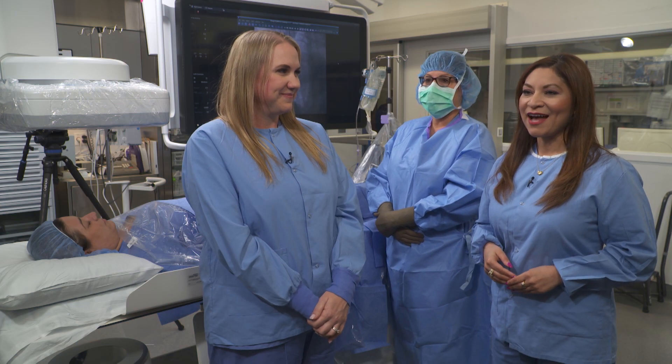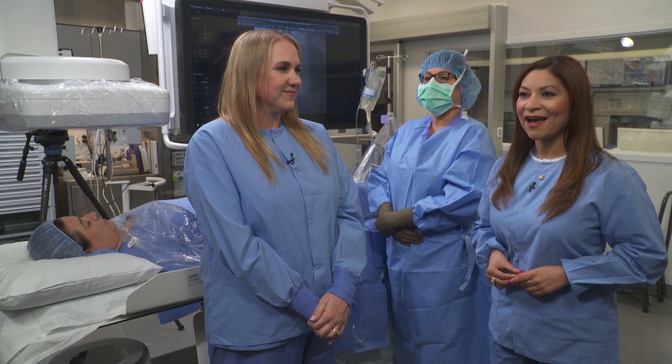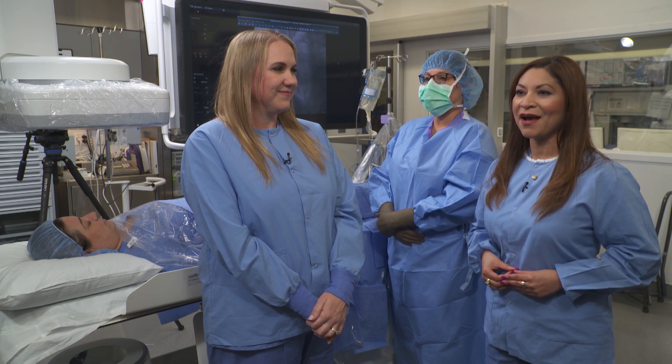Welcome to the special edition of Ask the Experts. I'm Claudia Otero. We are celebrating Heart Month and today we're coming to you from one of our cardiac catheterization laboratories, also known as a cath lab. Every day our nationally recognized cardiac team performs minimally invasive procedures providing life-changing structural care in our three state-of-the-art cath labs.